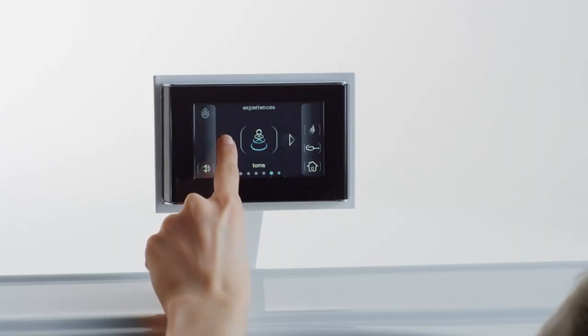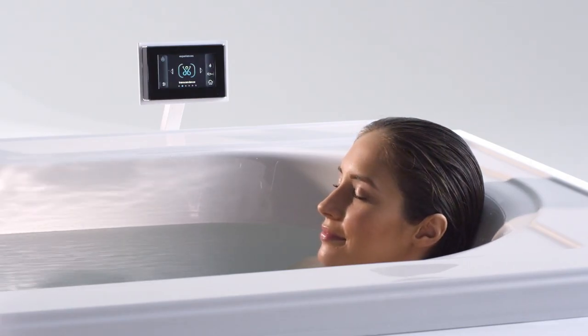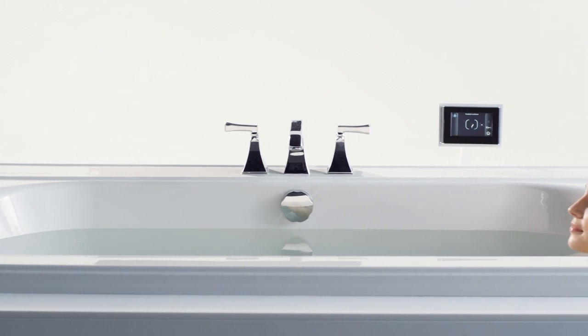These six compositions encourage rhythmic breathing, clarity, serenity, and stimulation. The entire Vibra Acoustic experience is controlled by an intuitive, full-color touchscreen user interface. Use the Vibra Acoustic as a speaker system for your bathing space as you prepare for a night out, or fill the tub and let the soothing vibrations relax the stress away.